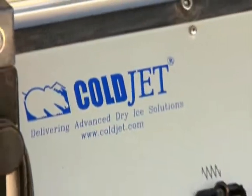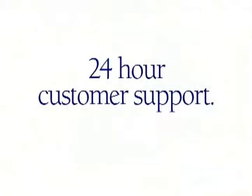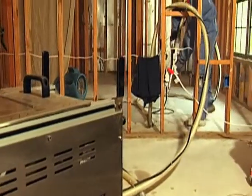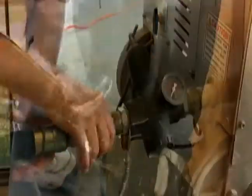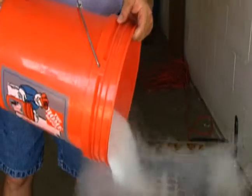With Coldjet's equipment you don't have downtime. The Coldjet equipment we found to be very simple to operate — pretty much plug-and-play. You're able to put the compressor to the machine, hook the hose to the machine, put your nozzle of choice on, fill it with ice, and start blasting. It's truly that simple.